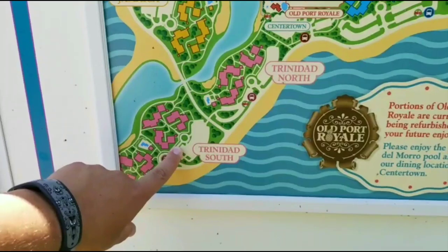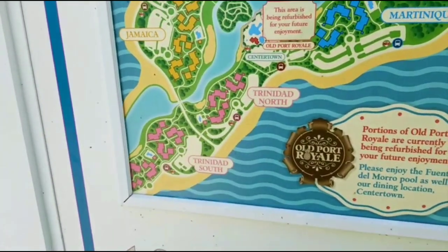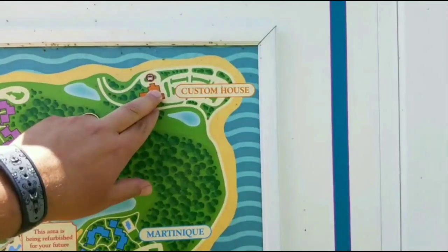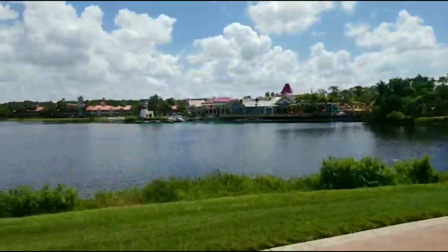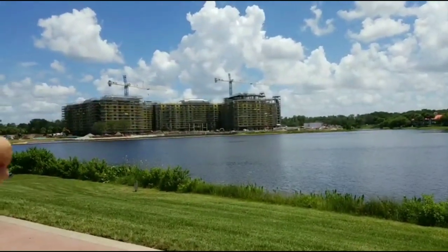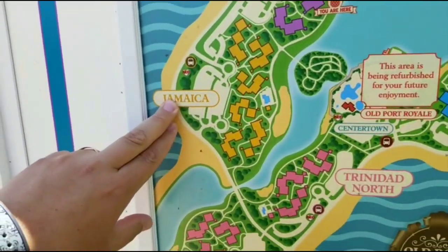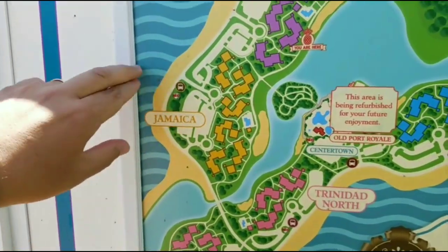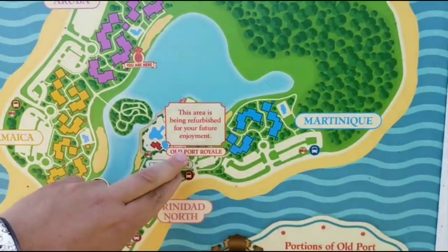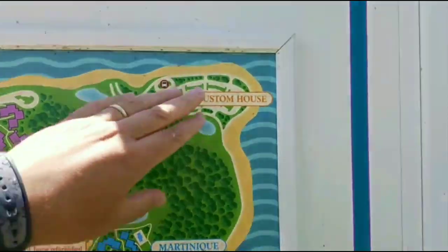Trinidad South has the Spyglass Grill, which is one of my favorite little restaurants in this resort — really awesome food, you really got to check that out especially if you're staying here. It's a good little quick service. I was talking about the custom house — this entrance is actually going to change to the new entrance for the Riviera. The custom house is located more in this area, so this is going to change and be transferred over to the Riviera entrance. Then the new entrance is going to be cut in over by Jamaica for the Caribbean Beach, located more towards the Skyliner. You'll enter off of Victory Way, come down around through Trinidad North and up into Centertown, which is where the new custom house is going to be.